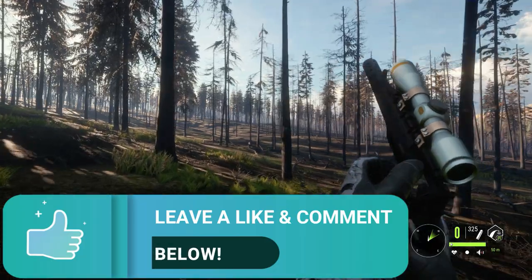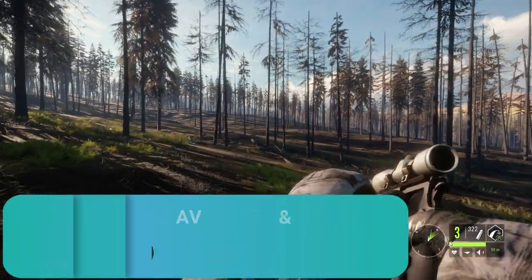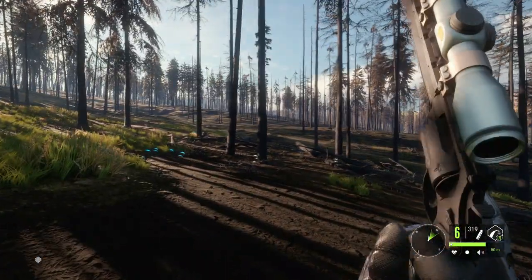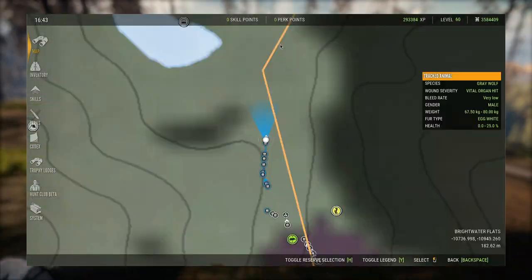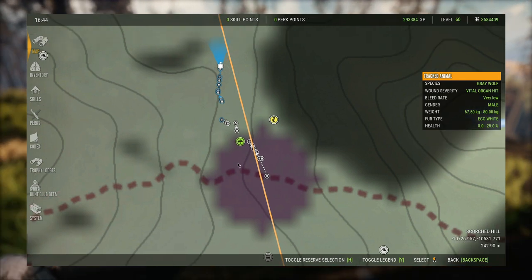If you guys haven't already, be sure to like the video — it's a massive help to the channel. Also leave a comment if there's anything you'd like to say, whether it's a video idea or something you liked. I try to reply to as many comments as I can. Oh my gosh, the distance this guy ran on a vital hit — he ran clear from right here all the way up to there!